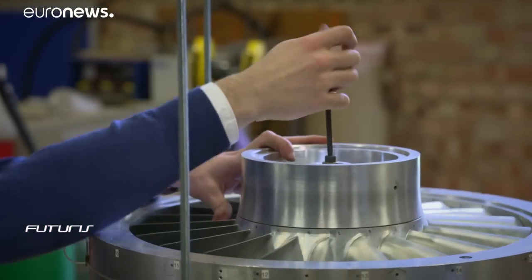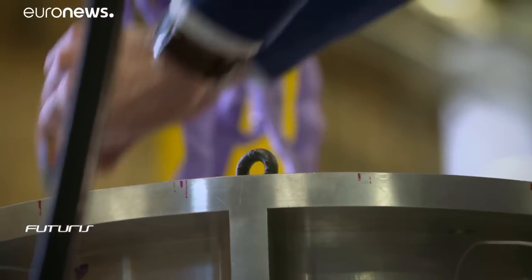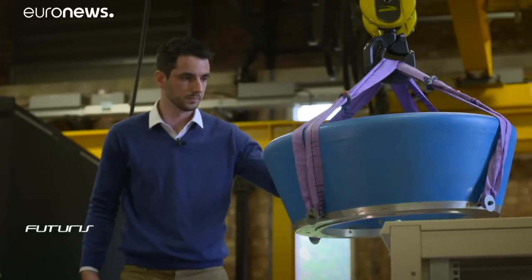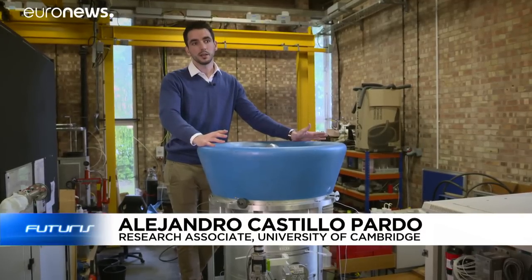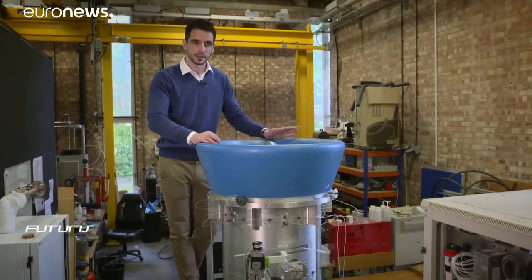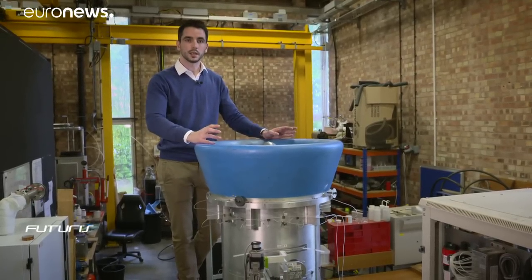Meanwhile, engineers at the University of Cambridge are facing the other big challenge: developing the electric fan engine. Placing the fan blades in the turbulent air at the rear of the plane means they have to be very strong. The air coming into the inlet is very distorted — not uniform, not all traveling at the same speed — which means the engine tends to stall. So we have to improve the design of our fan blades to prevent any failure.